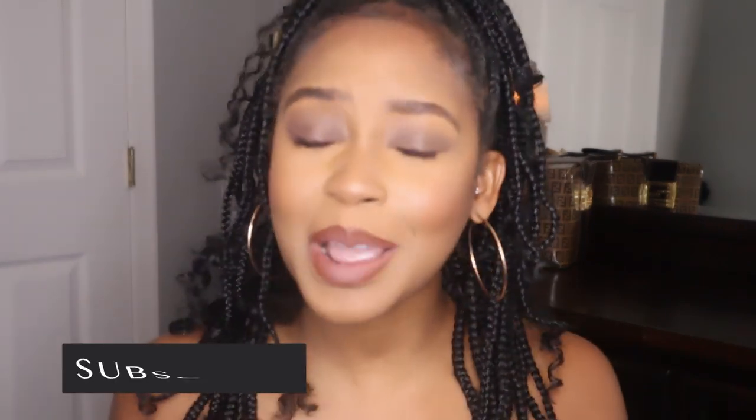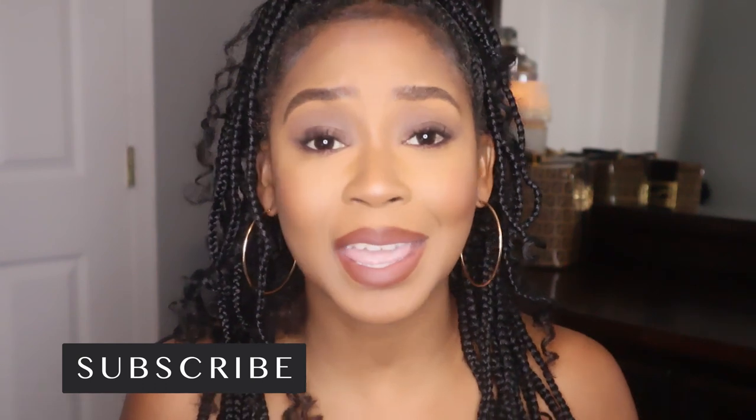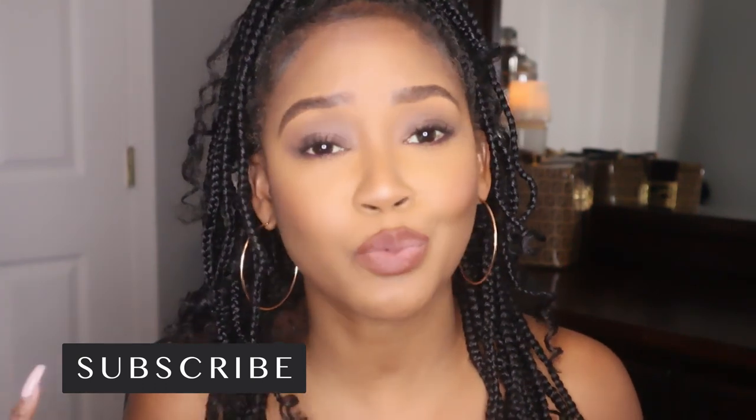Hey guys, welcome back to my channel. My name is Hawa Bunker. If you're not subscribed, come join the game, hit the subscribe button and be a ninja. Today I'm going to be recreating Tiara Walker's full coverage mauve brown makeup look that she did a few days ago. I really fell in love with the look and it's not something I've done before, especially on my channel.